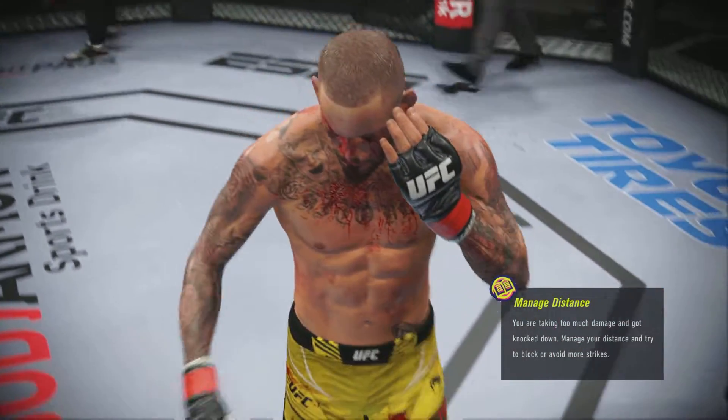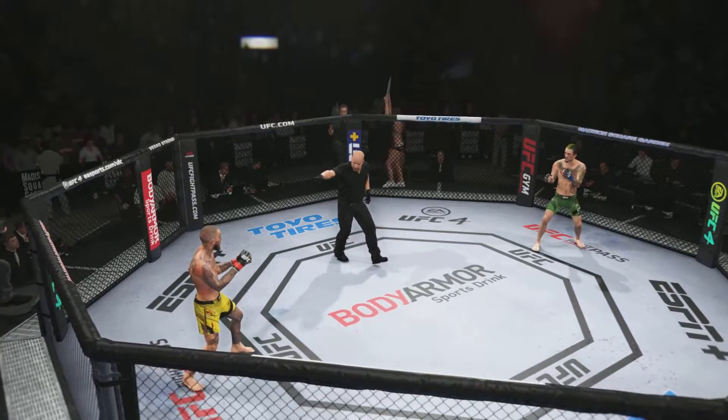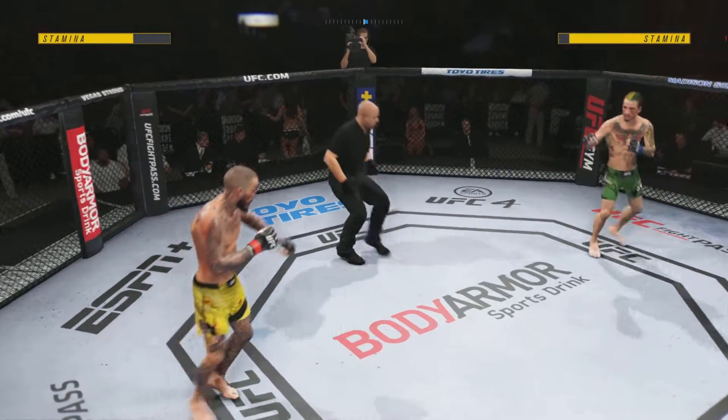Let's get someone on his cut. Calm down — we knew it was gonna be a bloody fight, we knew this. Round three is underway.